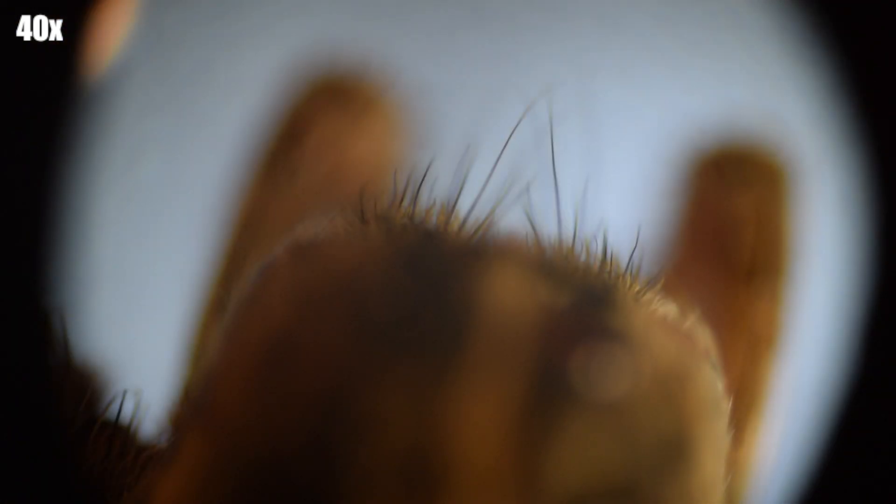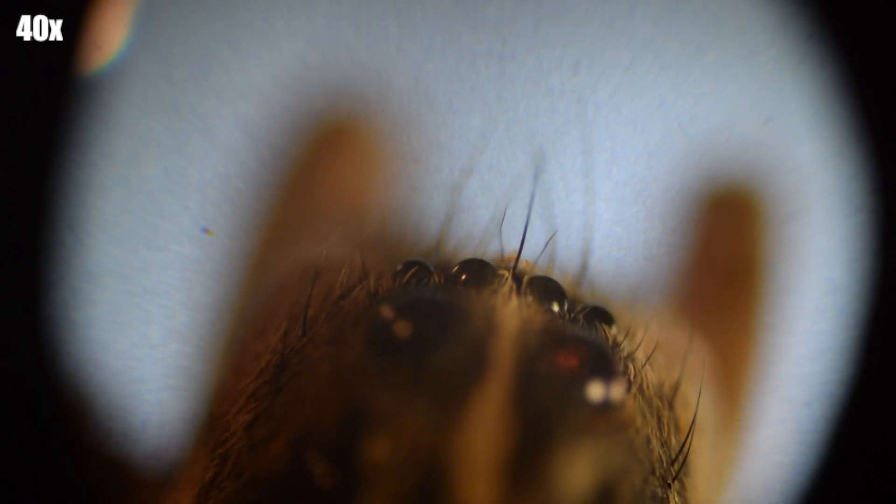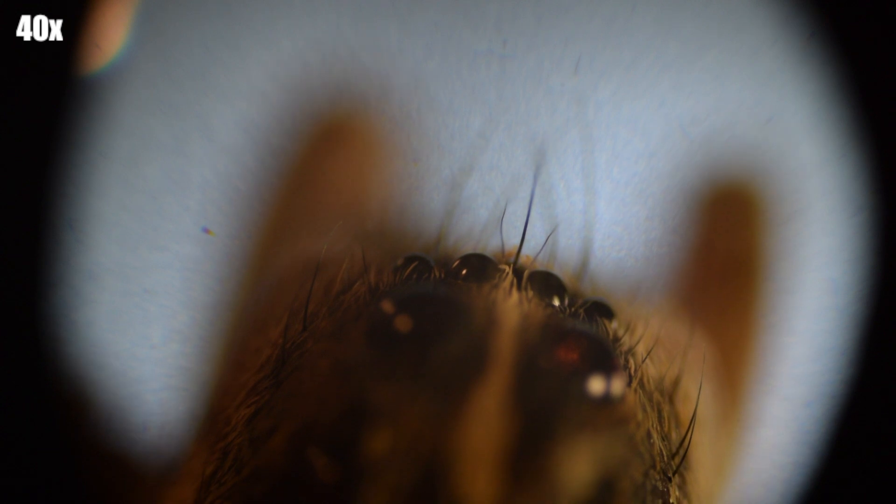Right here we're actually looking at the top of its pedipalps, or their fangs. Later on I'll flip them over and you guys will be able to see better, but these are just better images of their eyes.